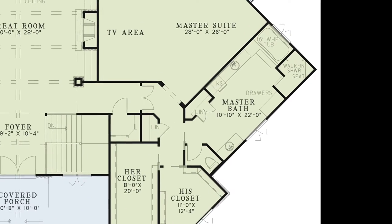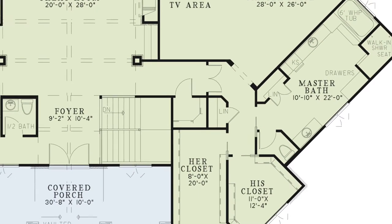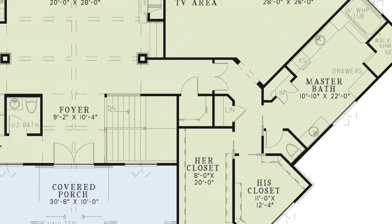In the hallway that leads from the foyer to the master suite, you'll notice a walk-in closet, perfect for keeping guests' coats or for additional storage. Now let's head downstairs.